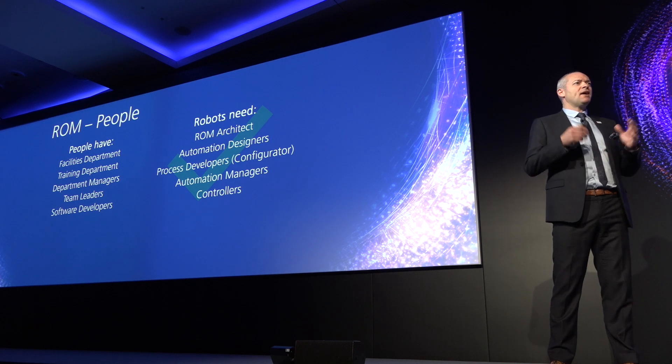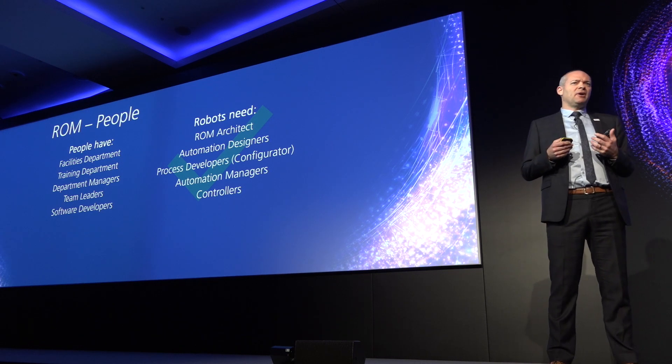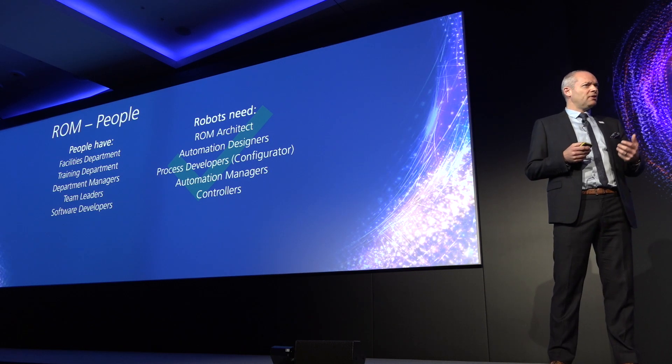Process developers — or configurators, as we call them. 'Configurator' isn't really a word, I know that. But if you say 'developer,' there are a lot of connotations associated with that — that it has to sit in IT with people who know Java or .NET. That's counterintuitive to the business-led ethos under which RPA and Blue Prism is underpinned. So how do you find the right sort of people able to do this process development, this configuration? We've got the job specs, the training regimes, the training paths, and the accreditation. Everything's there on the Blue Prism portal, accessible to all customers and partners.